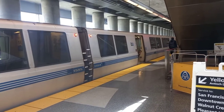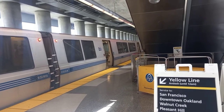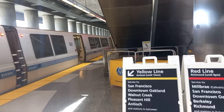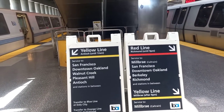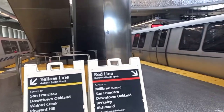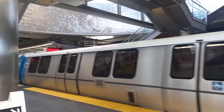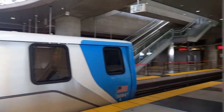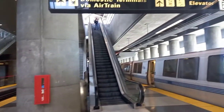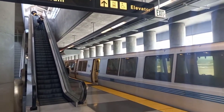Welcome to San Francisco International Airport. We just arrived on the train here. They have the yellow line and the red line. This is the final station for the train — that train just arrived also. And up there is where you go up to the air train, which takes you to all the terminals.